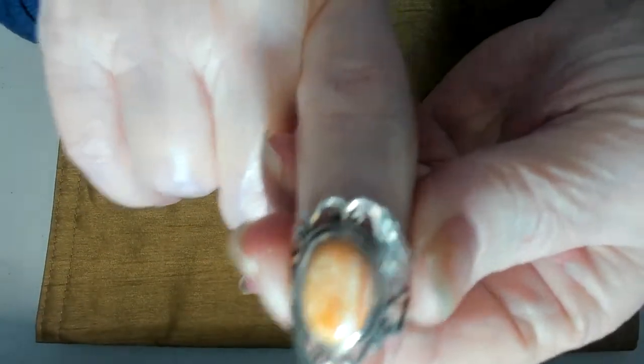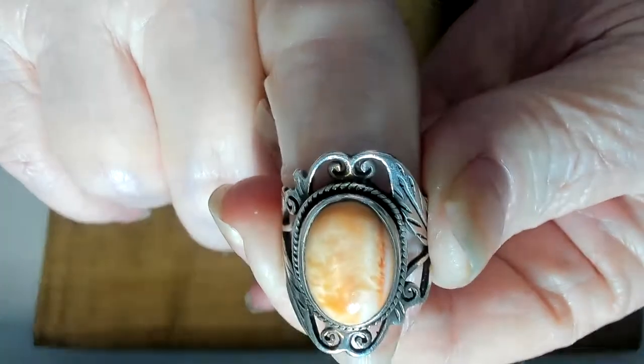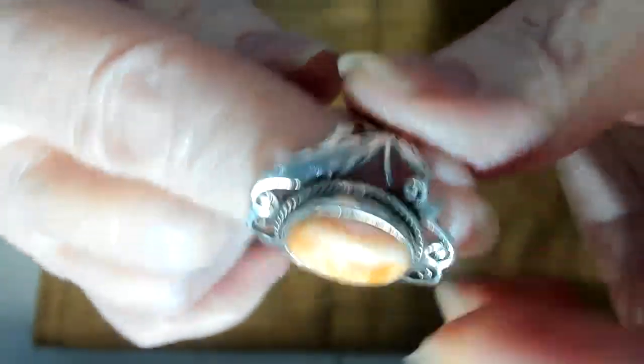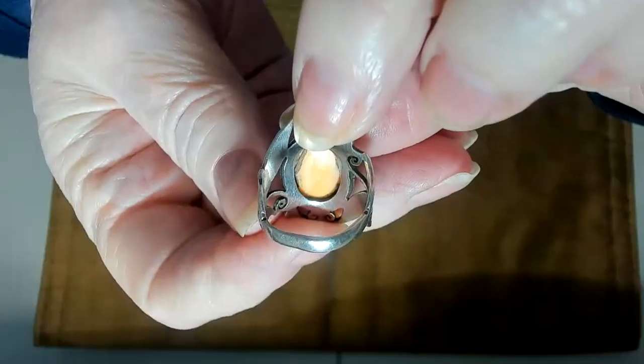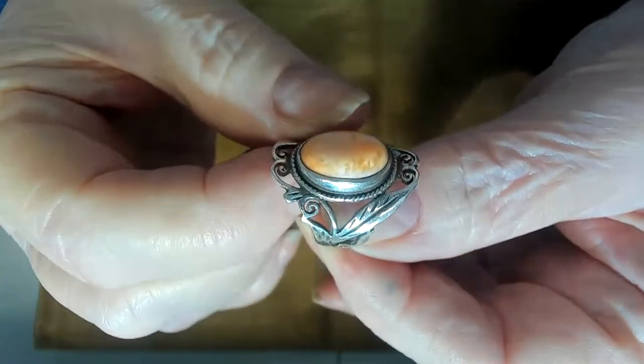This is a Spiny Oyster sterling silver ring — there we go, you can see it. I can't remember what the size of this one was but I'll have that for you.